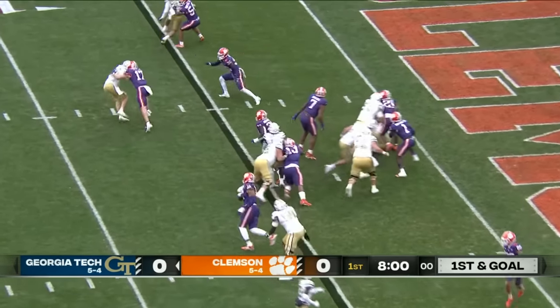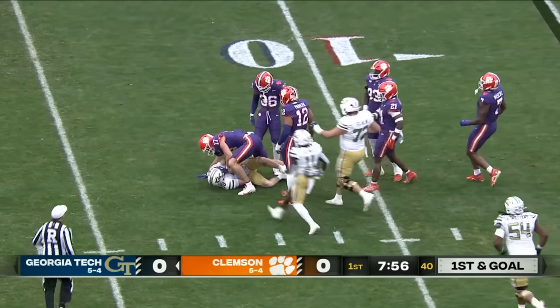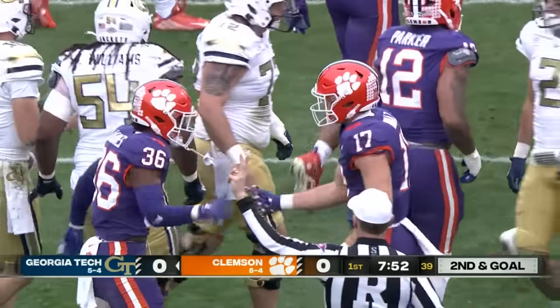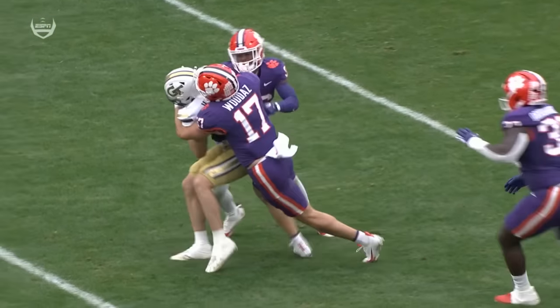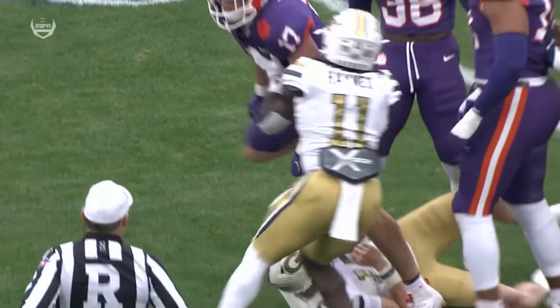Siegleton on the jet sweep, but instead Haynes King keeps it. And he had a bunch of company waiting for him right there. Wade Woodass was the first one to get there for Clemson. Woodass here at the top of the screen, staying square to the line of scrimmage and making sure he can change direction either left or right and move laterally.